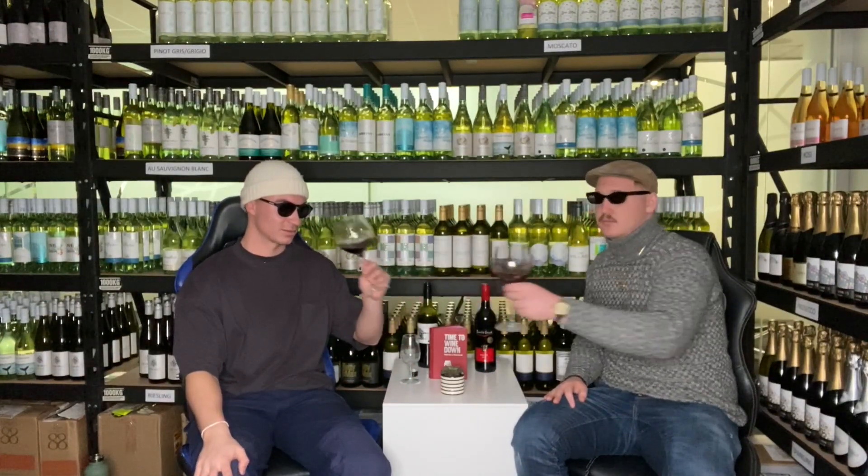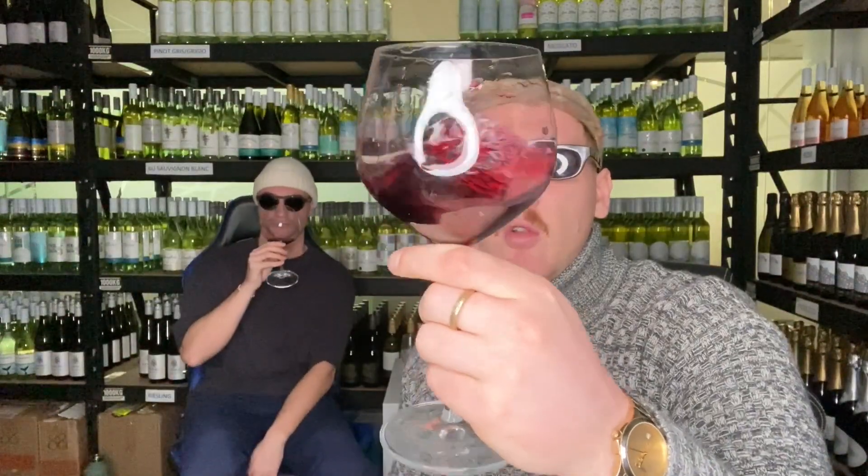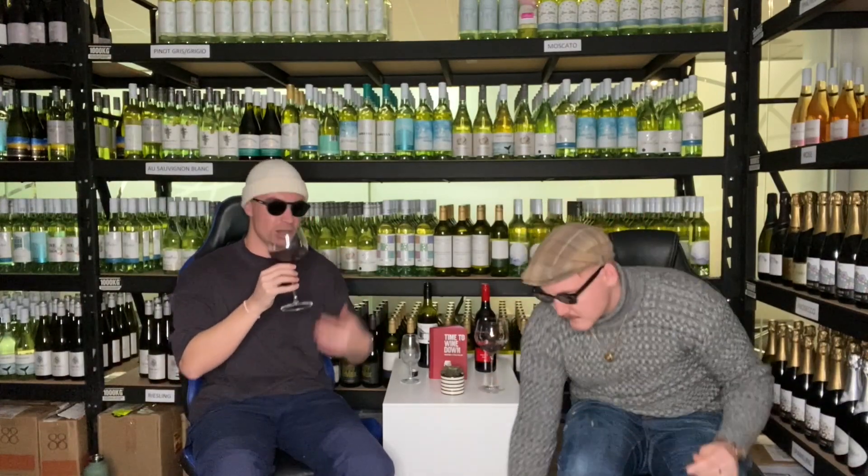Alright, cheers. So immediately — before I even sip — you're getting some quite stunning, real purple hues. It's not looking too light or too thin. You're getting a nice depth of color, and on the nose you're getting those nice vanilla, blackcurrant, and cherry notes.